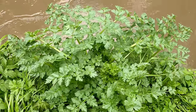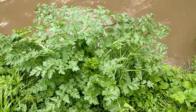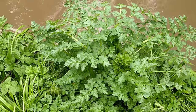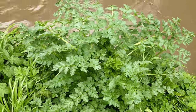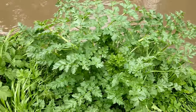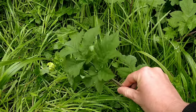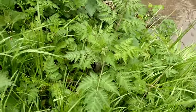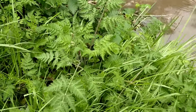Hemlock Water Dropwort is part of the Umbelifer family, which has some really good edibles like carrot, parsnip, hogweed, and Alexander's, and it also has some deadly ones as well like poison hemlock and Hemlock Water Dropwort here. Just on this one small stretch of riverbank we have the Hemlock Water Dropwort, and right next to that we have the edible common hogweed, Heracleum sphondylium, and then right next to that again we have cow parsley, which is another edible. So they're a very common family, the Umbelifers.